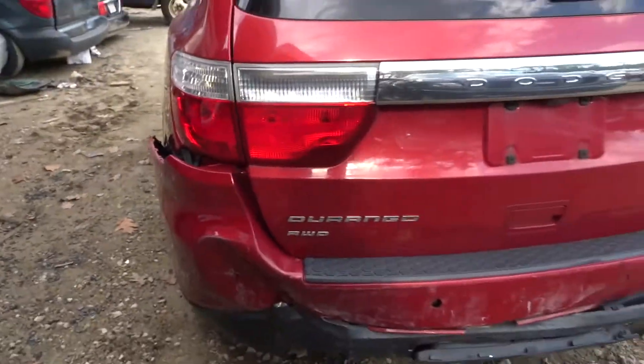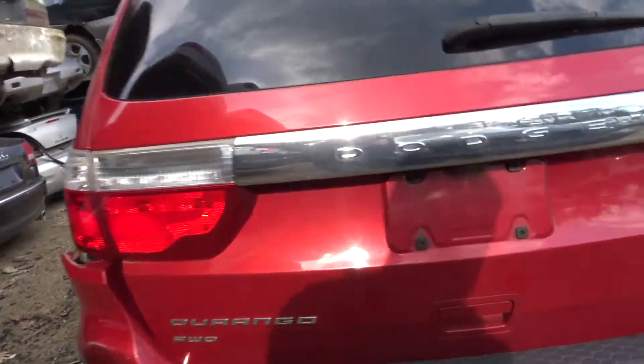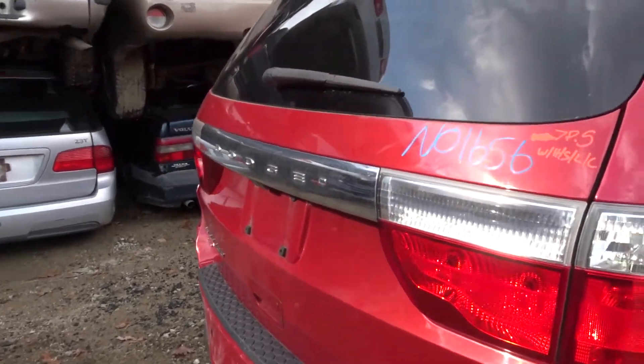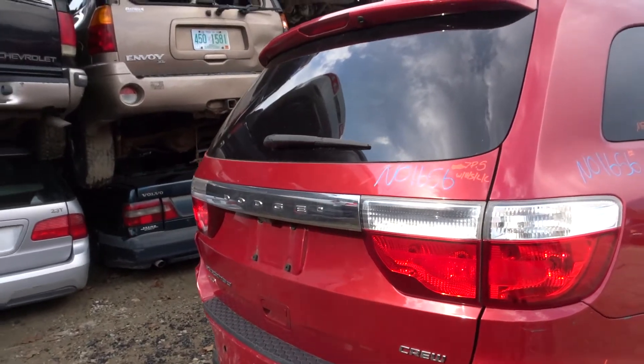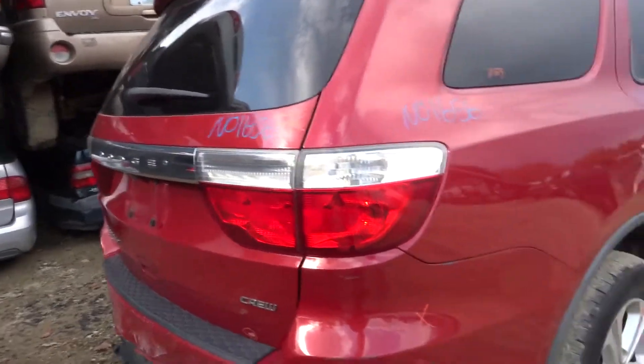Moving to the rear of the vehicle: bumper cover and rebar underneath are no good; however, the liftgate is in pretty good condition. We got about a half hour of parking lot dings on the bottom right corner. It does come complete with the hinges, spoiler up top, backup camera, and the lights that are gate-mounted.